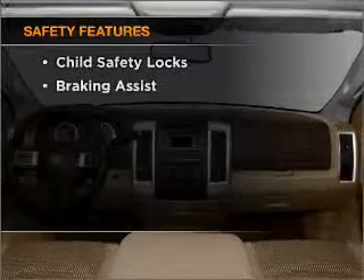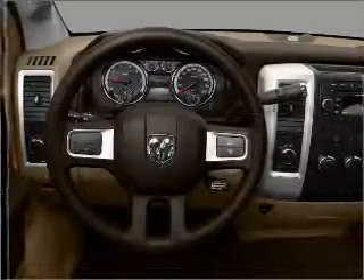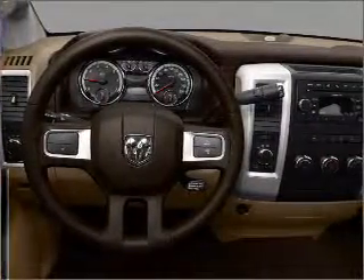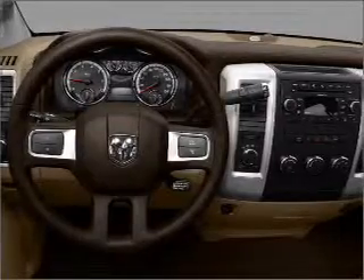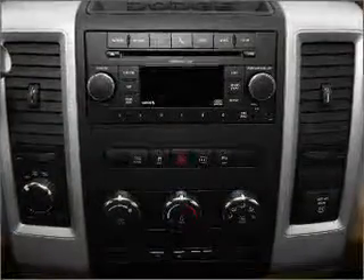If safety is a high priority, rest assured knowing that these top safety components are included. Front ventilated disc brakes, passenger airbag, curtain head airbags, stability control. Call today to schedule a test drive.